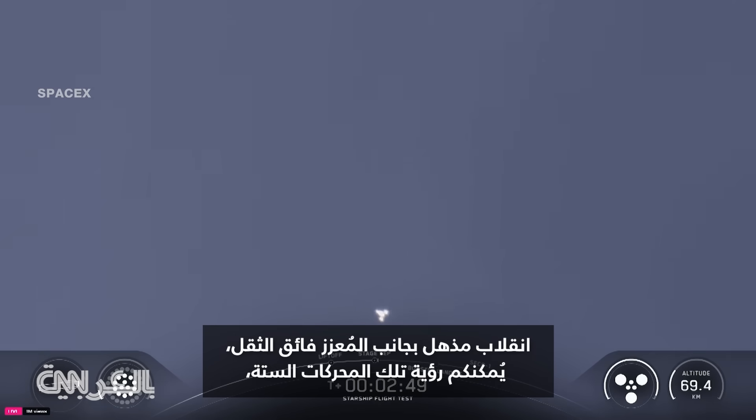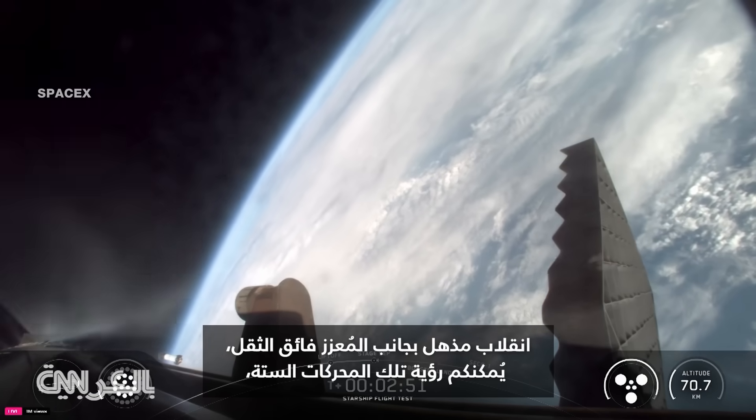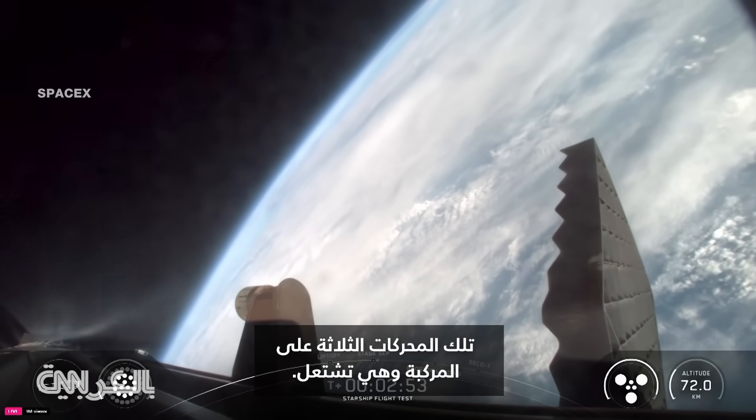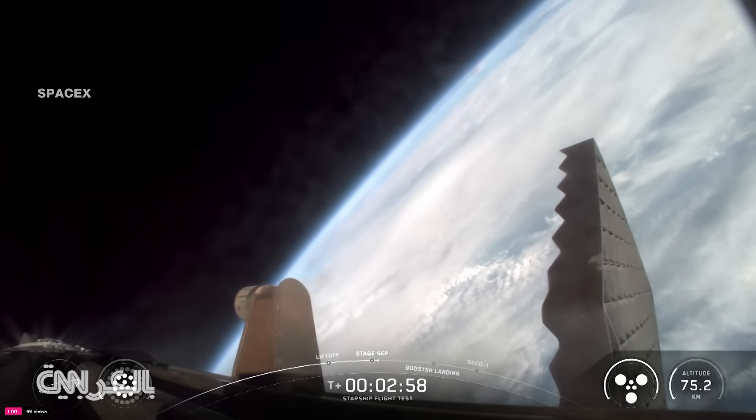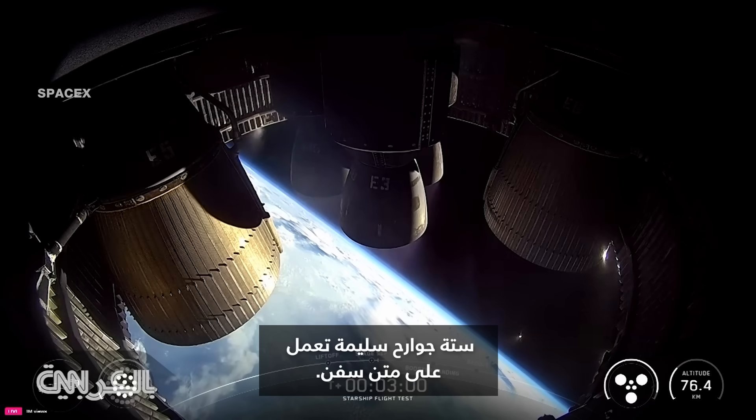Incredible flip by Super Heavy booster, and you can see those six engines — those three engines on the ship ignited. Six healthy raptors running on ship.